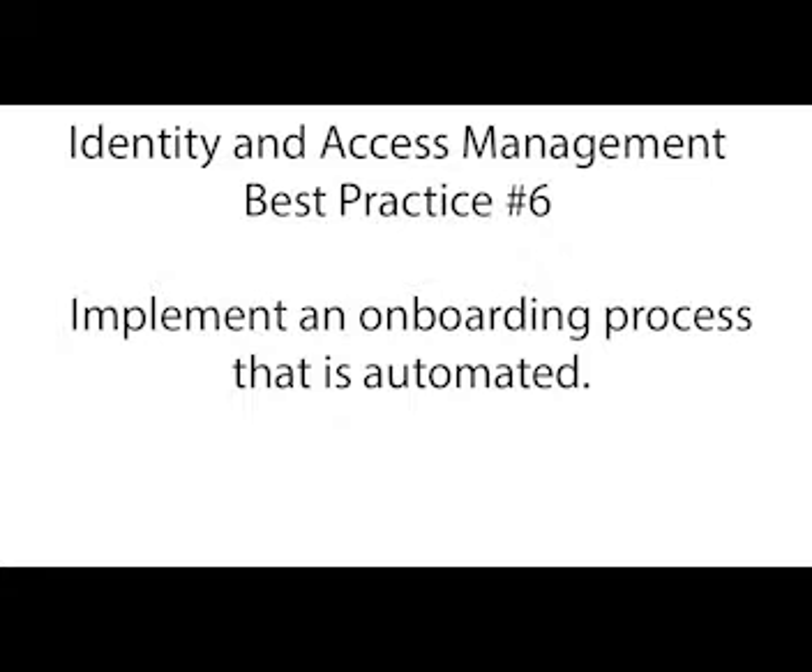Identity and access management best practice number six is the onboarding process. Do you have an automated onboarding process to set up permissions for new employees? Most mature help desks do. Onboarding new users is a process that occurs repeatedly — you're always onboarding, offboarding, or changing user roles. Many help desks expend a lot of energy trying to set up accounts ad hoc. Having an automated onboarding process makes your account setup smooth and repeatable. At the heart of the onboarding process is a workflow engine, where you set up the rules of what needs to occur, who needs to approve it, and what actions need to be taken — either in your ticketing application or a third-party onboarding workflow application.